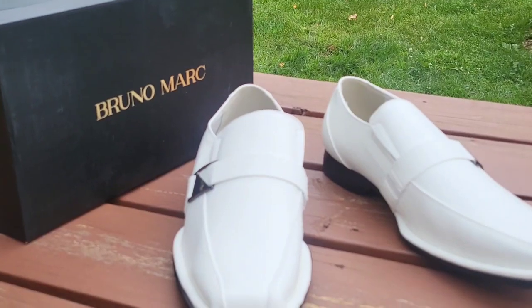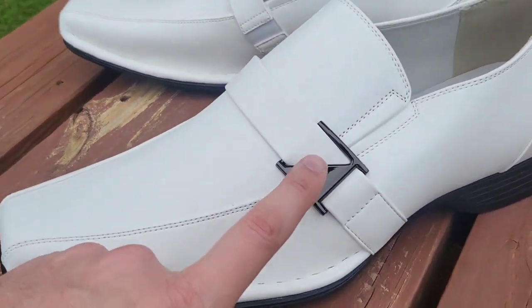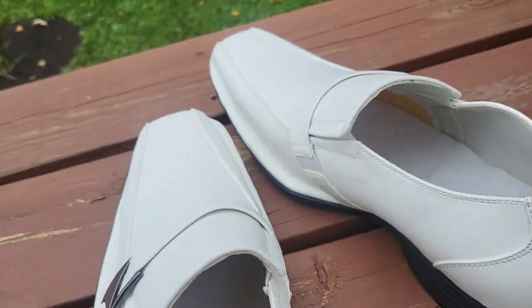So as we pull open the box, you can see them — they're looking incredible. Individually wrapped. And we got some incredible white dress shoes here with this shiny metal piece. It kind of looks like a buckle. Very stylish.